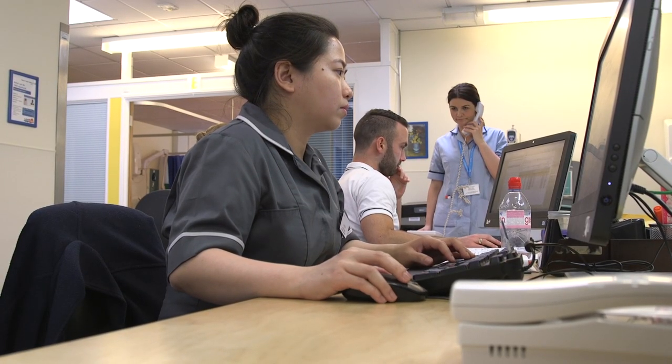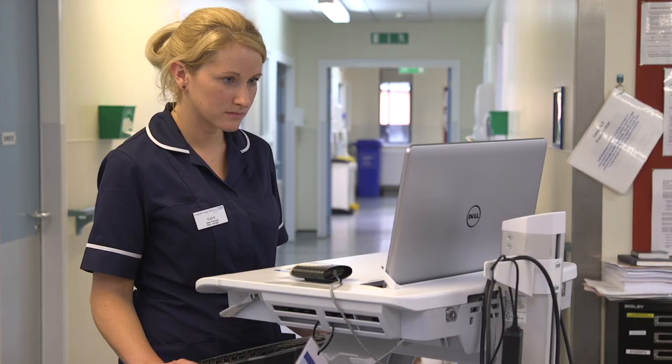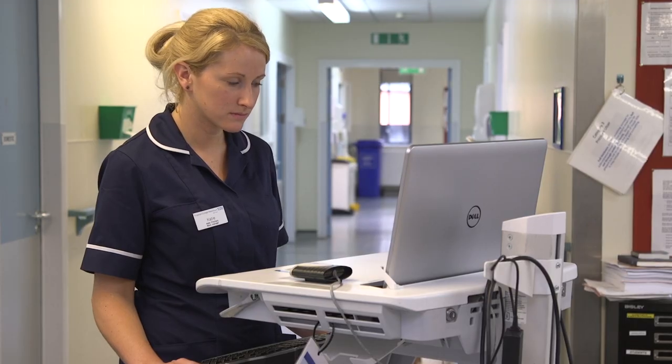Leadership is really important in a change program of this size. As well as the organization investing in a full-time nurse informaticist like myself, we have had leadership from nurse directors, from matrons, from ward managers, from our chief nurse — right the way through. This is a really important program for us.